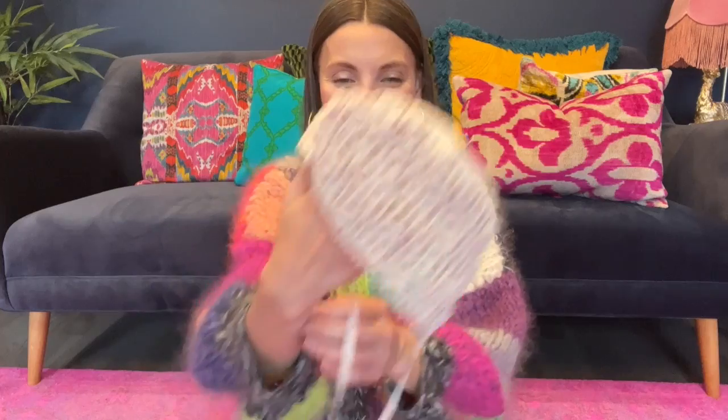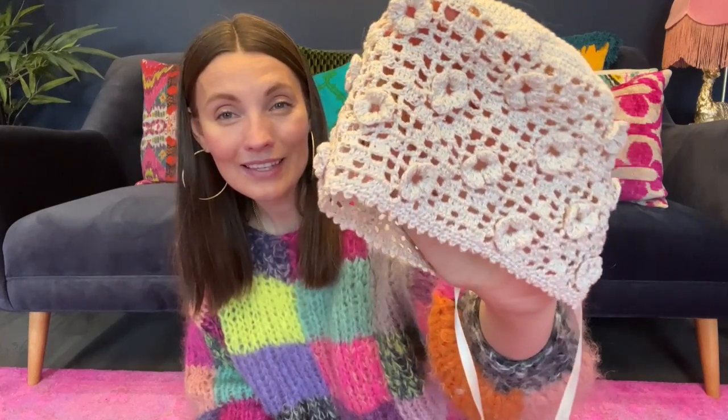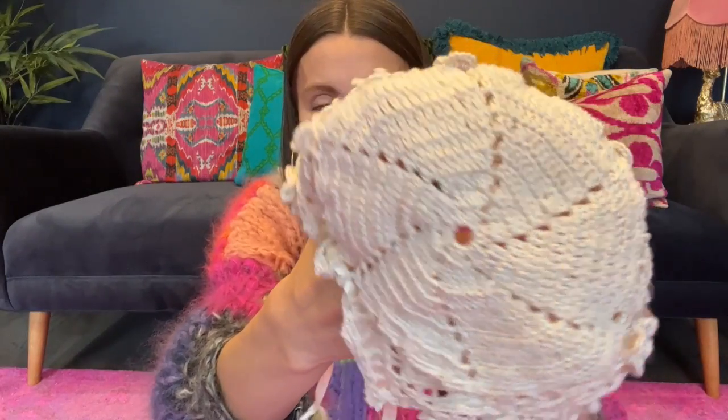Number three: Heirloom Bonnet by Terry Kimbra. This is a crochet piece and it was published, I think, in the 70s in a very vintage magazine. I loved learning how to make these intricate, gorgeous crochet pieces with crochet cotton.